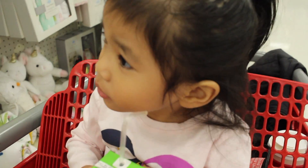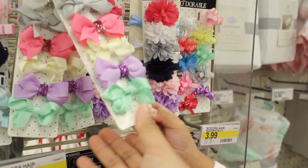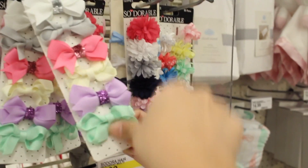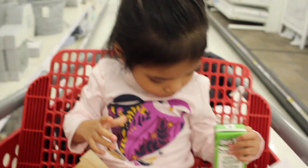Now you want some bows? Yeah. I got it. Those are pretty. Moving on.